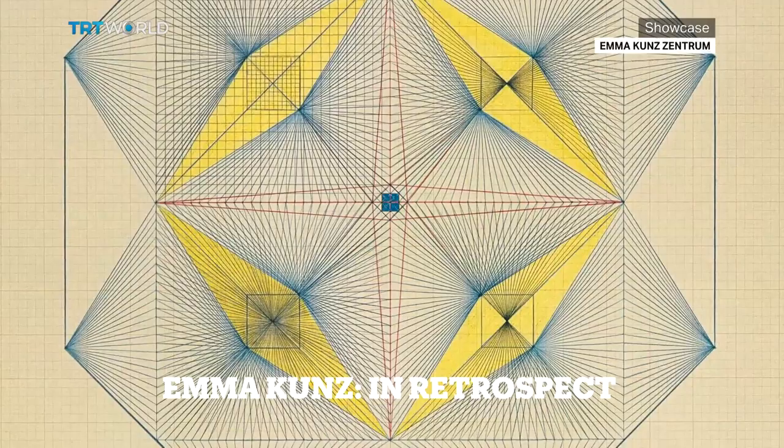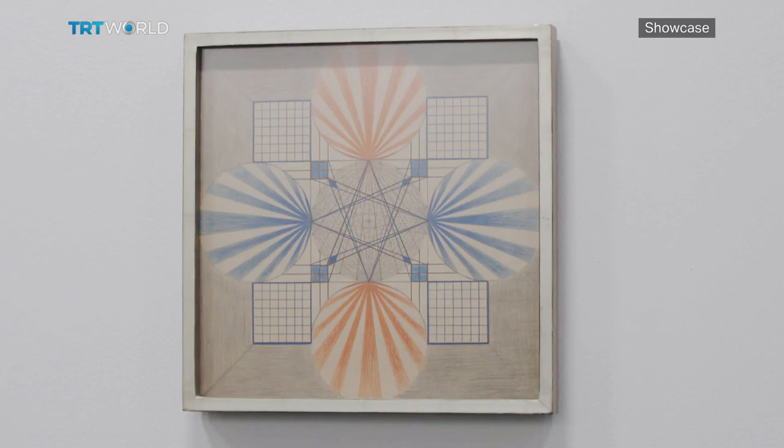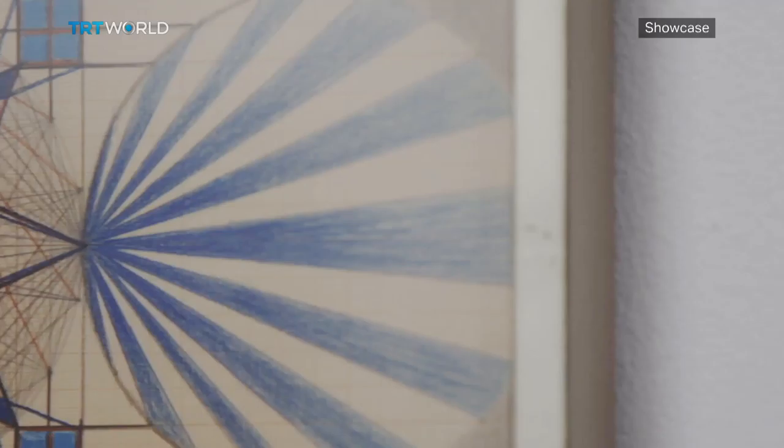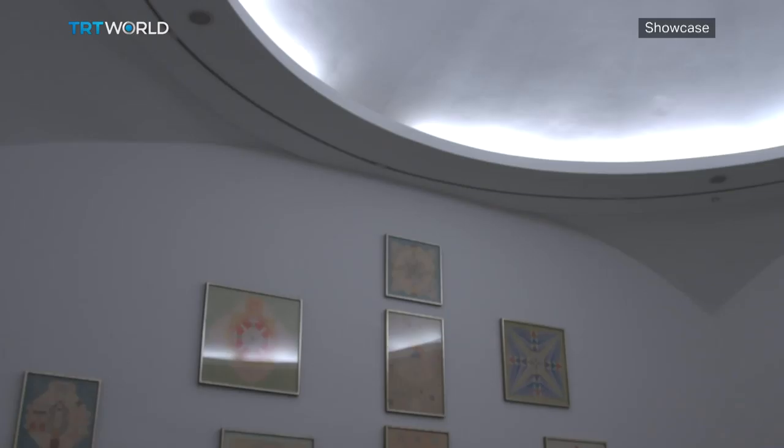Emma Kuntz began creating art in 1938, when she was already 40. In her lifetime, she would go on to create more than 400 detailed and intricate, tightly worked drawings. Her use of line, her absolute precision and colour culminates in energy that radiates off the graph paper.